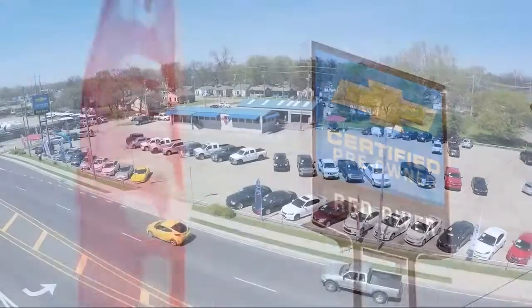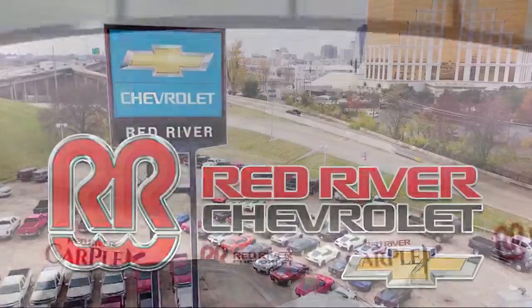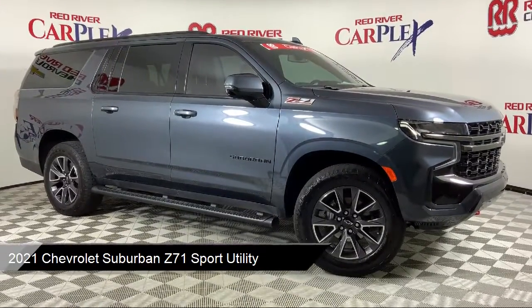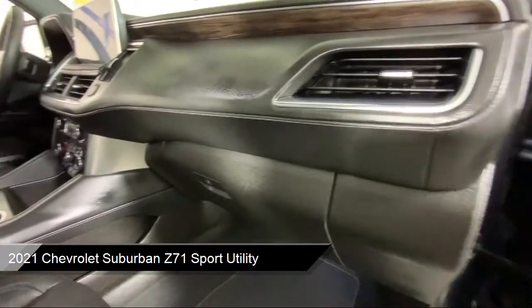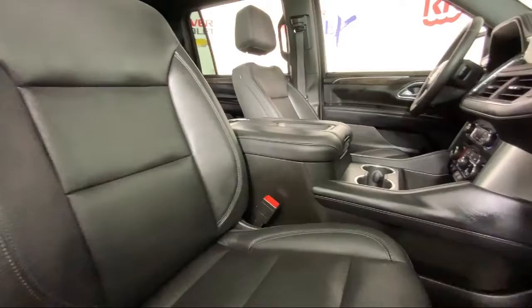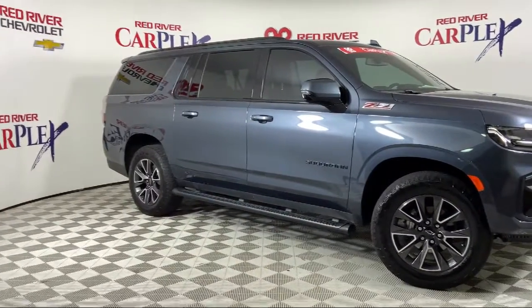Thank you for shopping with Red River Chevrolet. We'd like to tell you a little bit more about this vehicle, which comes equipped with OnStar and Chevrolet Connect emergency communication system, leather interior, keyless entry, heated seats, heated second row outboard seats, and an automatic heated steering wheel.